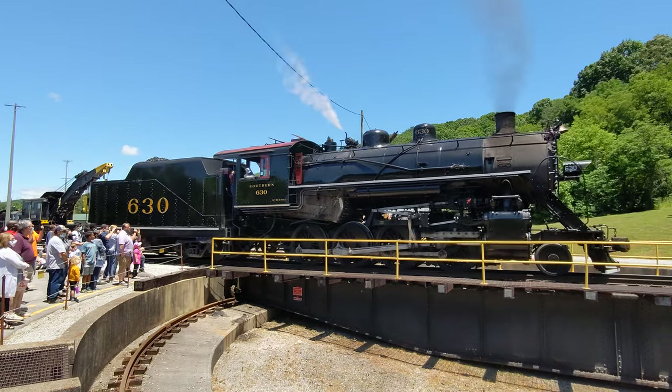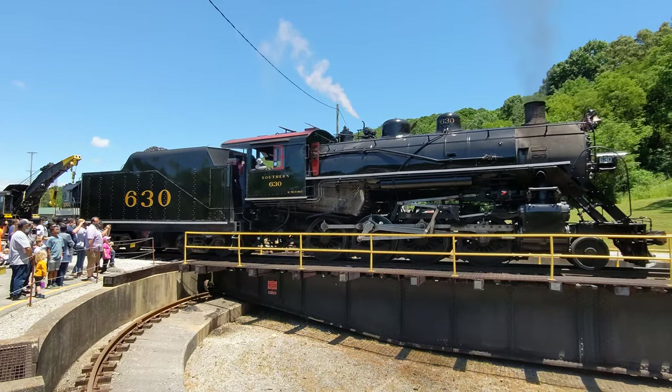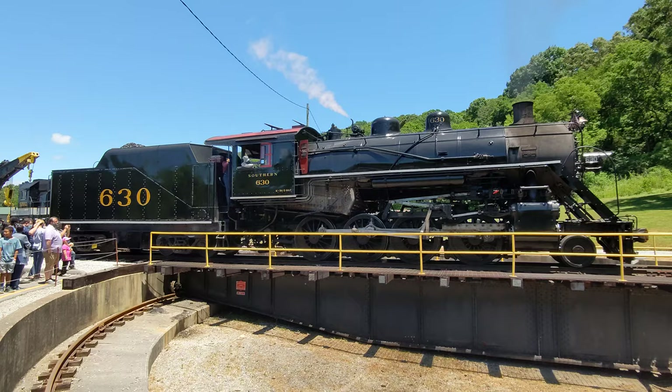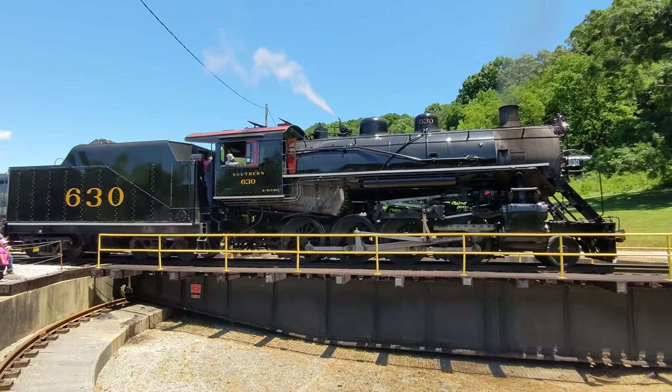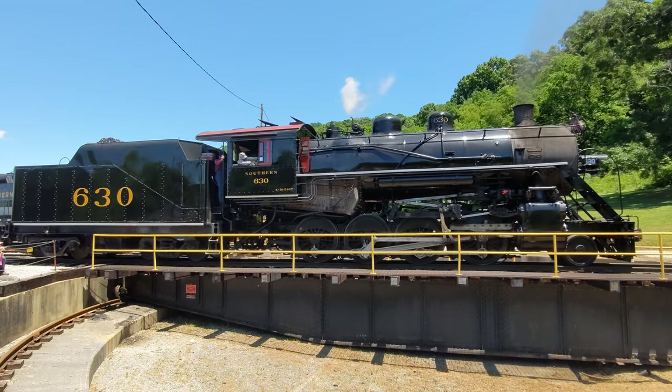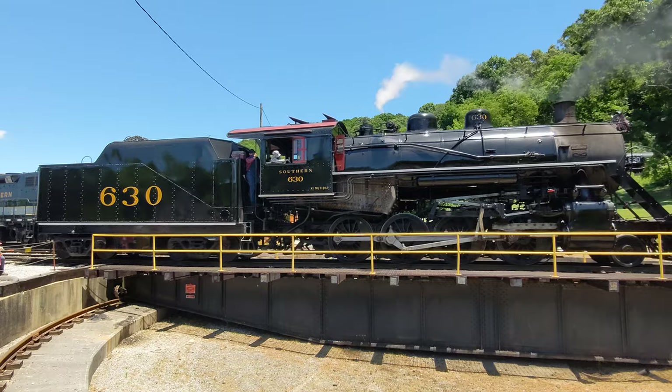The 630 ran excursion service until 1989, when it was taken out of service in need of a major overhaul. That overhaul began in 1999, when Norfolk Southern donated the locomotive to us here at Tennessee Valley Railroad Museum. We began restoring the engine in 1999 and finished it in 2011 at a cost of approximately three-quarters of a million dollars.